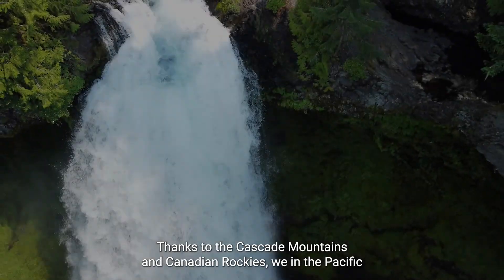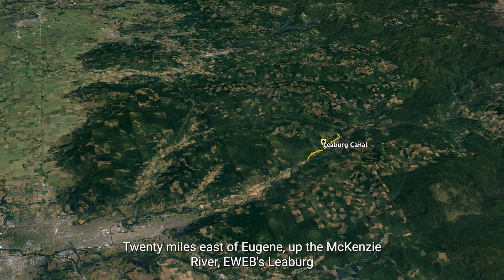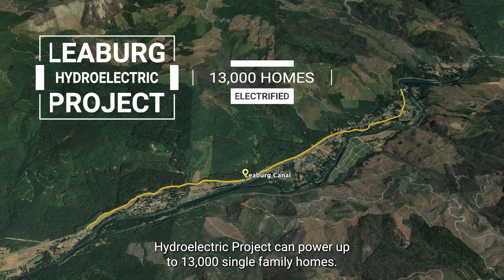Thanks to the Cascade Mountains and Canadian Rockies, we in the Pacific Northwest can get most of our electricity from hydropower. 20 miles east of Eugene, up the McKinsey River, EWEB's Lieberg Hydroelectric Project can power up to 13,000 single-family homes.